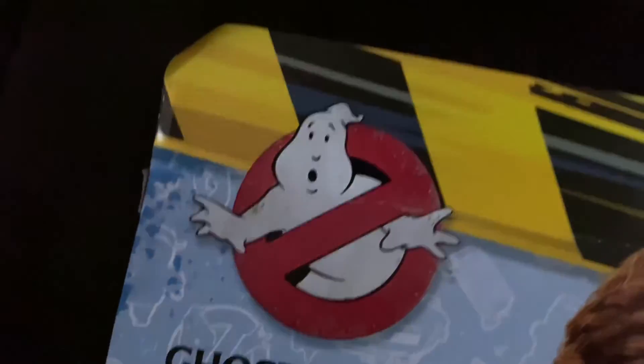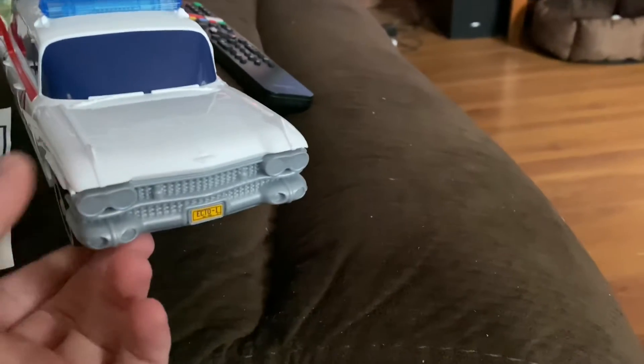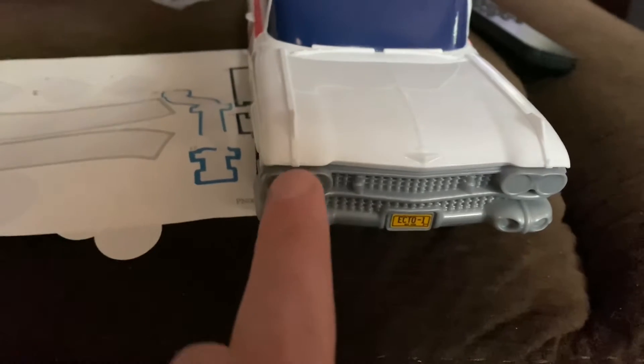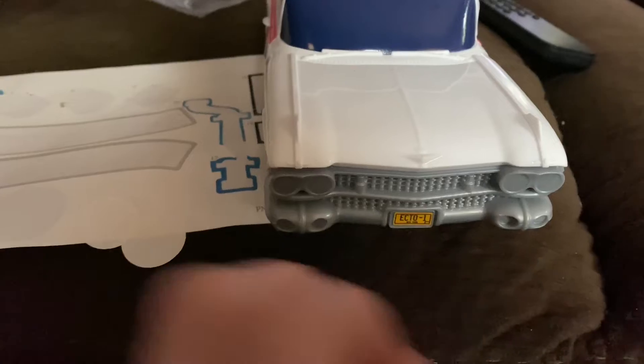You can see a bit of the model there. There's a QR code you can scan if you want. This is GM — General Motors — it's a Cadillac ambulance version of the hearse, and there's the no-ghost symbol. The wheels don't move; this is a model, it's good for display. I wish the lights had decals on them.